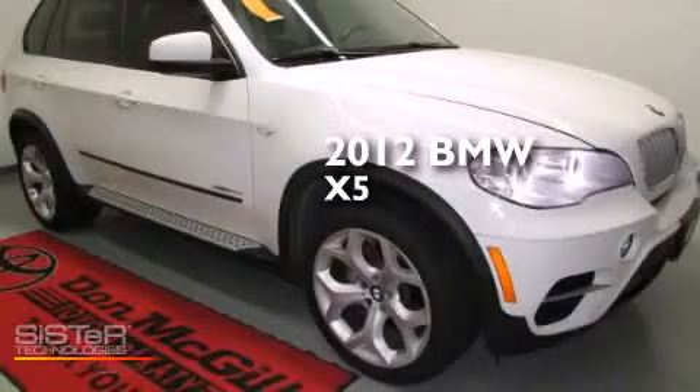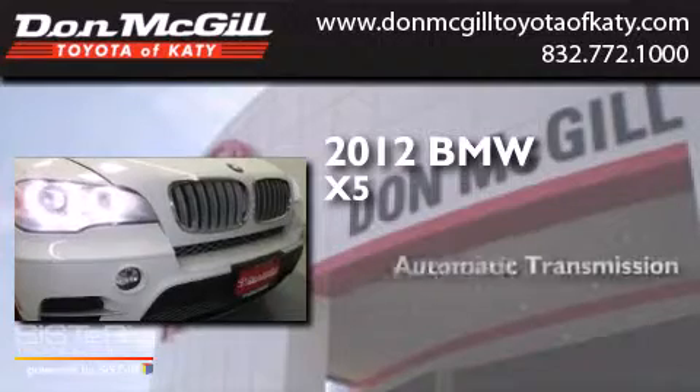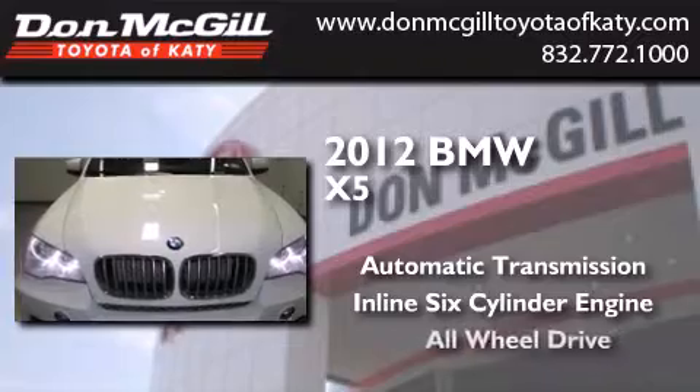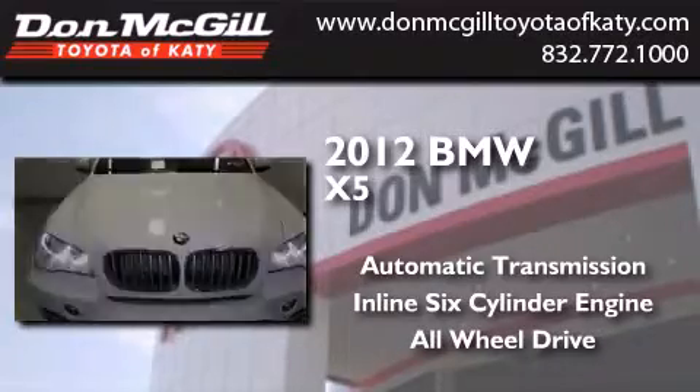This is a 2012 BMW X5. This crossover has an automatic transmission, an inline six-cylinder engine, and the added safety and control of all-wheel drive.